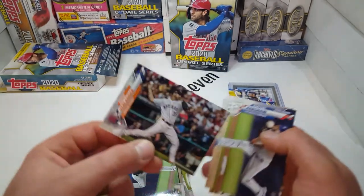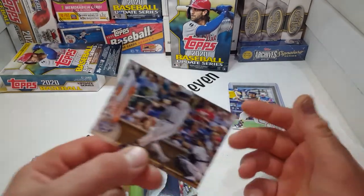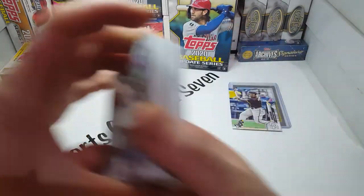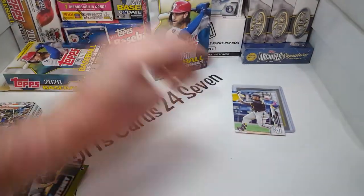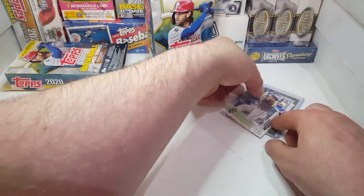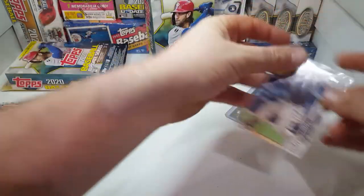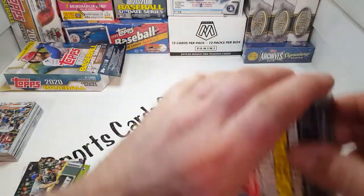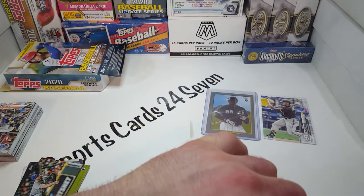Jeff Hoffman. Justin Verlander. Clayton Kershaw. Buster Posey. Way to finish the pack out with like six landscape cards. Sorry about that, folks. Throw this guy in — there's a lot of good stuff in that. I'm actually really impressed with the update, and I love those blue parallels. Let's see what the yellow ones look like. Now, if we pull a nice yellow parallel rookie or a star, will be very happy. Let's see.